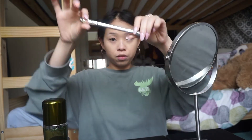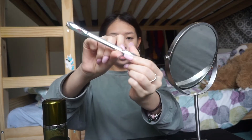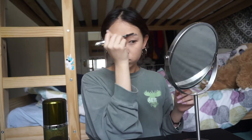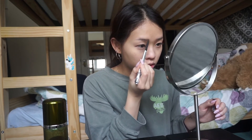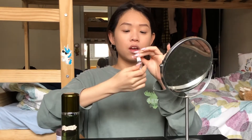For eyebrows, I'm using an eyebrow pencil from Benefit — the shade is number four. I'll brush my eyebrows first. I don't really know how to do my eyebrows that well. Then I follow up with eyebrow gel from Glossier.